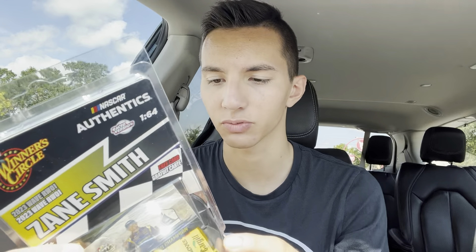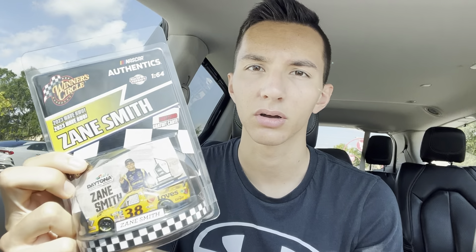Probably the biggest find of the day — the most successful one. They taped it again as well. I think they always tape the bottoms now. Zane Smith, Daytona 250 win. I don't think we got this truck in a gold version, and I don't know if we're getting a championship one because I haven't seen it out yet. Logano's championship's out, so... Zane Smith, guys. That's all the Winner's Circle cars.